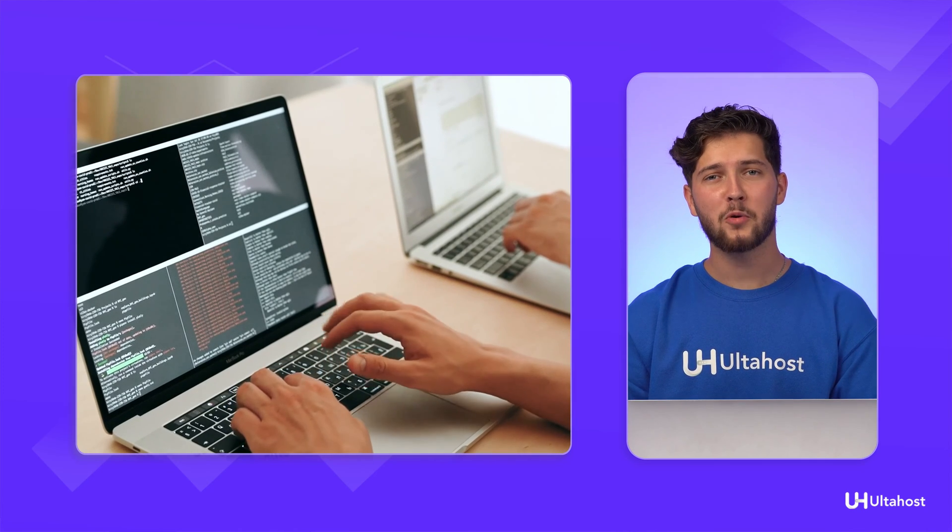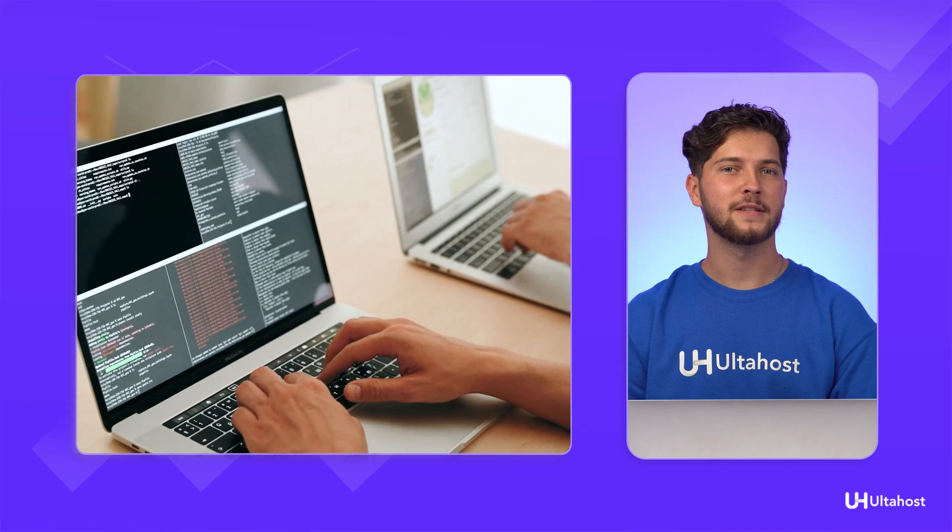So there you have it — Node.js, a powerful tool in web development, but not without its quirks and challenges. We've covered speed, productivity, error handling, cost-effectiveness, and more, but be mindful of its asynchronous nature, unstable API, and limitations in certain areas. If you're considering Node.js for your next project, carefully weigh these pros and cons. We offer hosting packages that come with free Node.js sockets — explore our hosting services at Ultahost today and supercharge your web development projects. If you found this information valuable, give us a thumbs up and leave your thoughts in the comments below. Don't forget to subscribe for more tech insights. Until next time, happy coding!